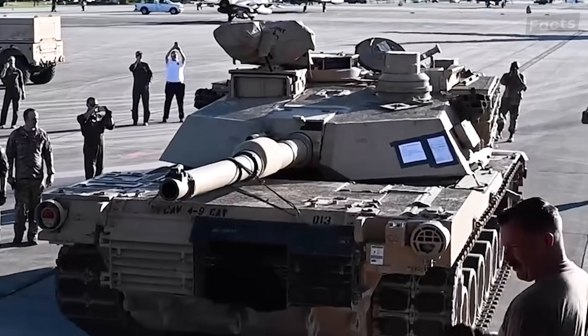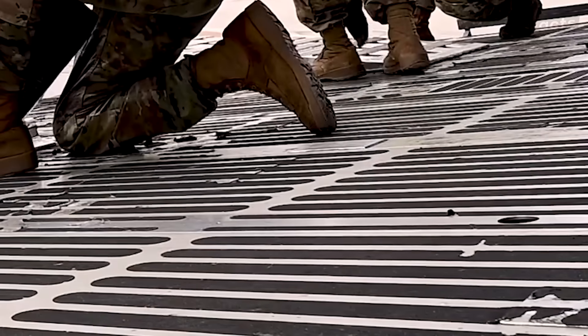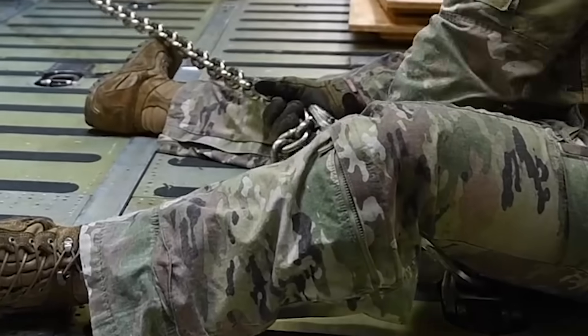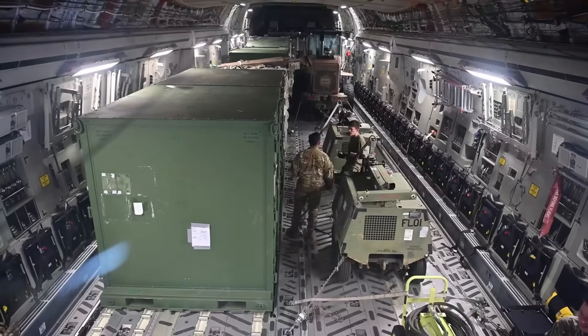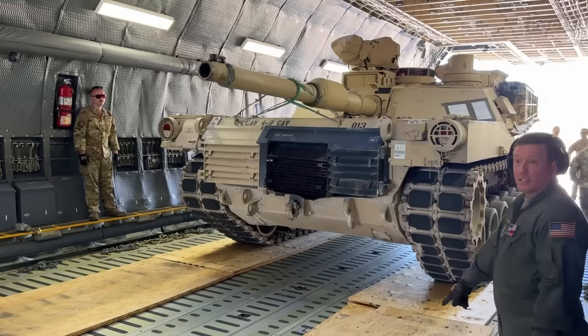As the first Abrams starts its climb, its engine is winding as 70 tons crawls up aluminum. The moment it stops, six airmen attack it with chains rated for 25,000 pounds each. They'll use 40 chains per tank because turbulence can pull nine times gravity — without all those chains, the tank becomes a wrecking ball.